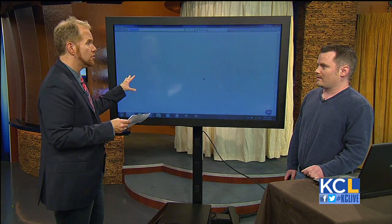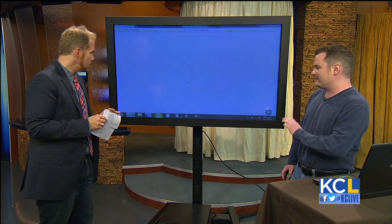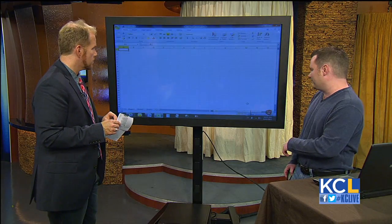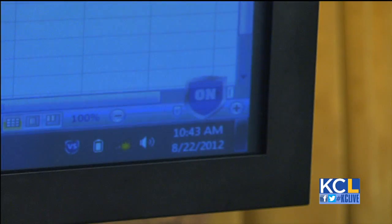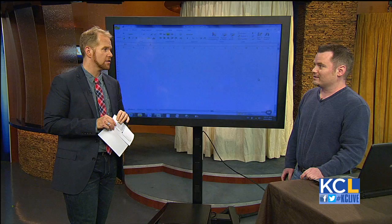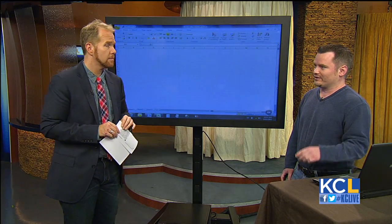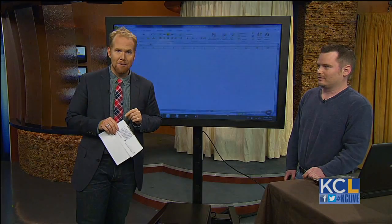What advice do you want to give somebody using VoodooShield? Well, if it blocks something, all you do is left-click on it once and then start your program. It'll either turn itself back on after that — it's just a lock. This will save people countless trips to the repair shop. To order the product, just go to VoodooShield.com.